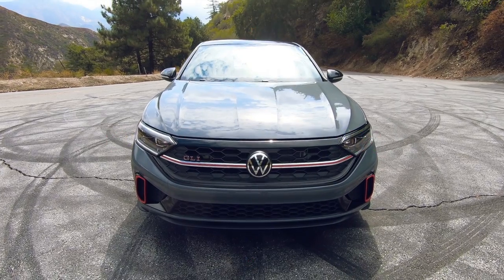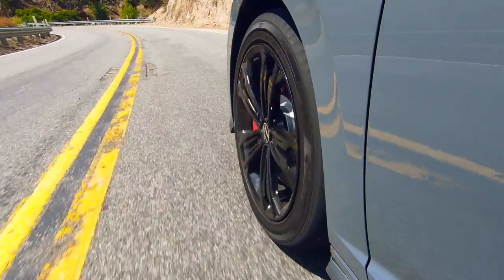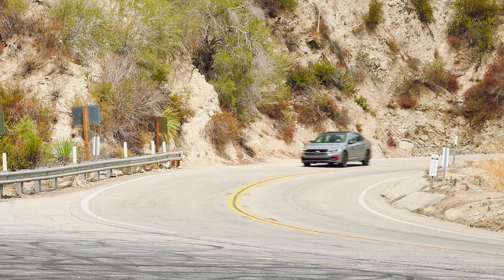Having recently reviewed the high-performance Golf R with both the manual and the DSG, I'm very acutely aware of what Volkswagen can do with the DSG when tuned right. In my opinion, they left a little bit on the table with the GLI. It feels a bit lazy around town, which is disappointing, because once you're up on a winding road it can launch really hard and go bang bang bang through the gears very quickly. But at more sedate speeds, it does feel a bit dull. If you're a driving enthusiast, you should no doubt go for the six-speed stick — it's definitely the more engaging of the two.